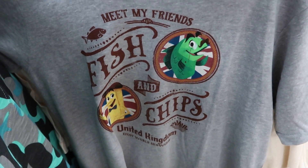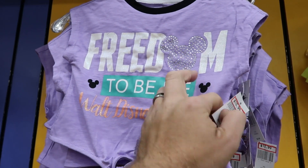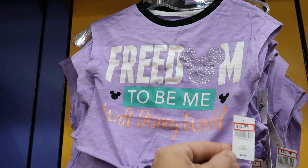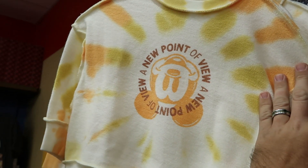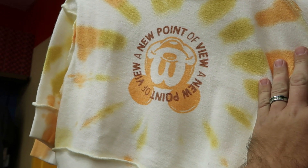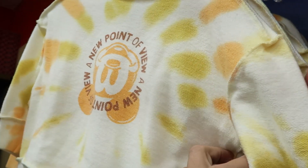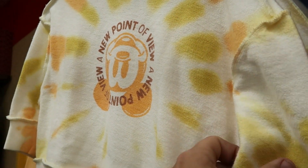They still have Black Spire Outpost t-shirts, a random Epcot World Showcase fish and chips shirt, and a little girl shirt that says Freedom to Be Me at Walt Disney World with Mickey rhinestones for $10.99, originally $24.99. There's also what looks almost like an inside-out sweatshirt — it says A New Point of View — really nifty, at $24.99, originally $39.99.